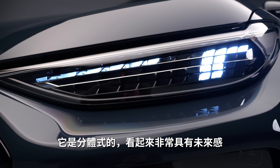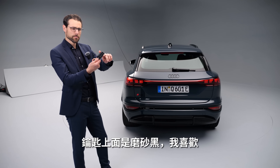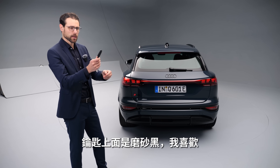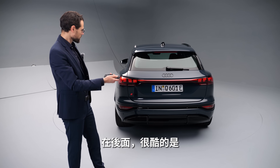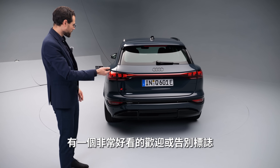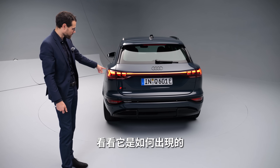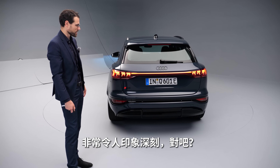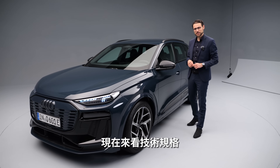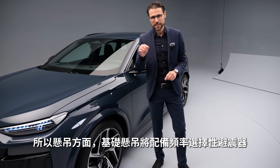The front turning indicators have individual segmentation that looks really futuristic. There's a matte black key, which I like. In the rear, there's also a very nice welcome and goodbye signature when you start up or close the vehicle — see how it builds up. That's pretty impressive.